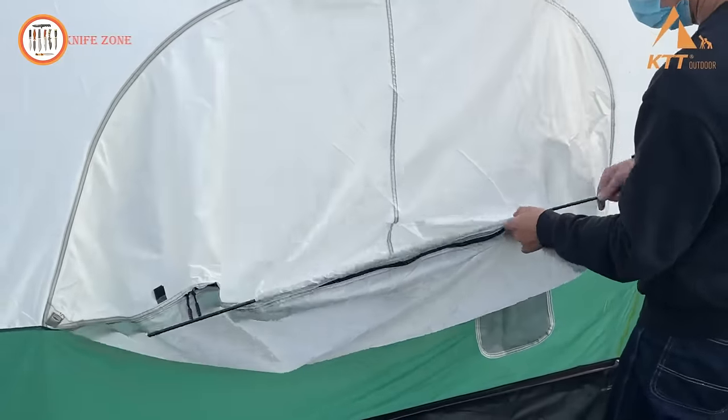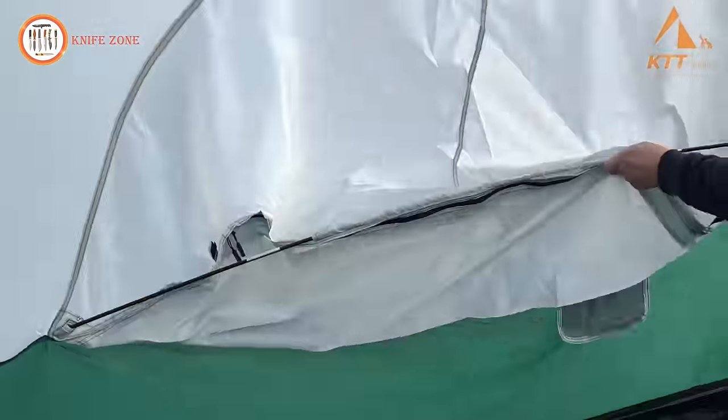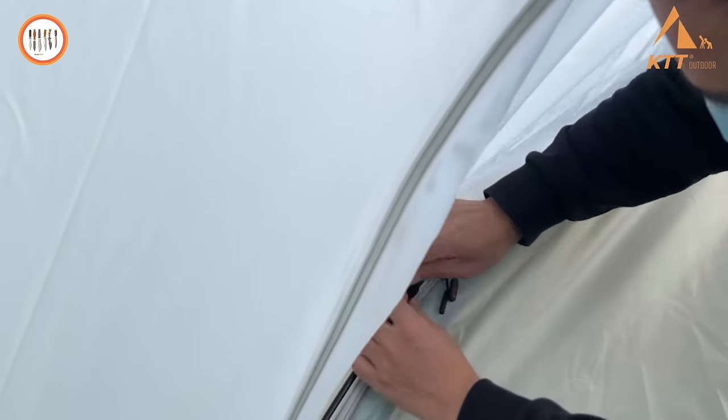Revel in the breathtaking sky views through the high density mesh top, while enjoying a camping experience that seamlessly blends comfort and durability. KTT — where quality meets practicality for unforgettable outdoor adventures.